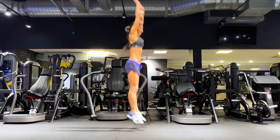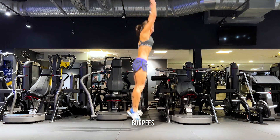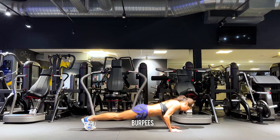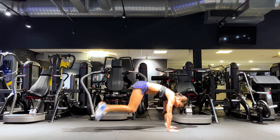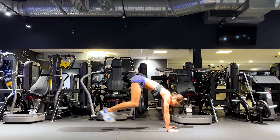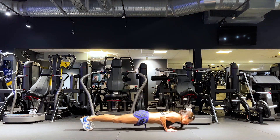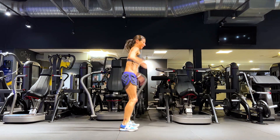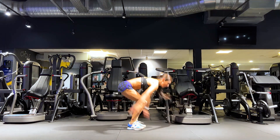The next exercise is burpees. What's great about burpees is that it's a full-body movement, working the muscles of the lower extremities, your core, as well as your upper body. It's a very explosive movement, and if you do these on a regular basis, they will definitely build strength and endurance in your body.